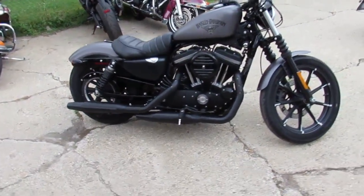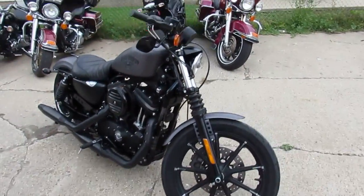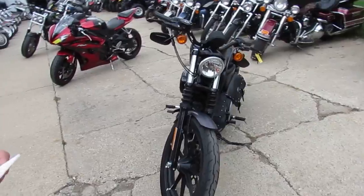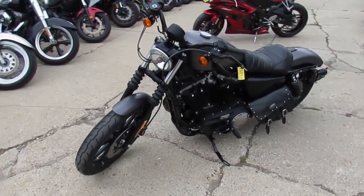Hey guys, this is Approval Powersports. We've got over 450 used bikes, over 250 used Harleys. We've got a nice one here — it's a 2016 Harley-Davidson XL883N. Nice looking Sportster.